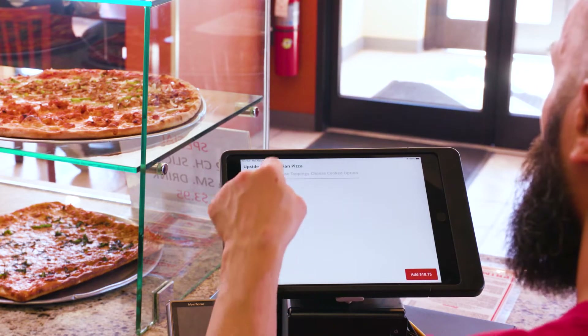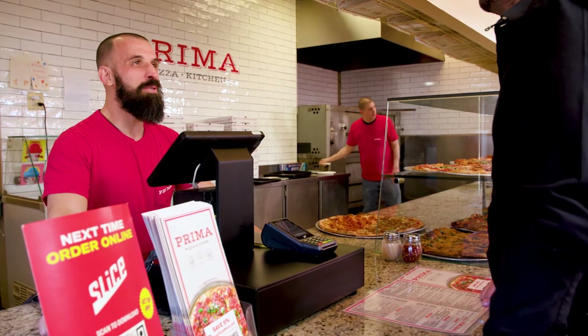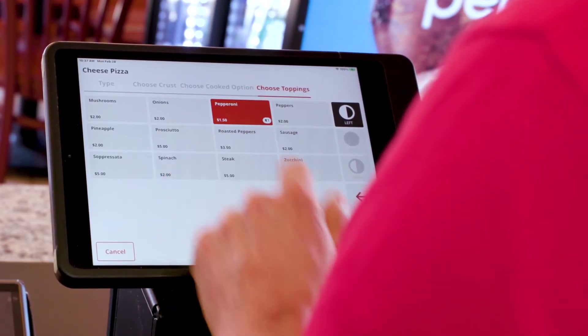Designed for pizzerias, this POS system lets you take orders from walk-in and phone customers with just a few taps. Custom pie? No problem. Slice Register makes complicated orders effortless.